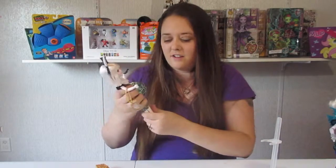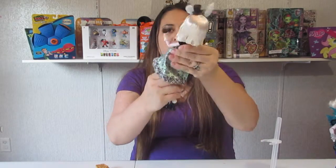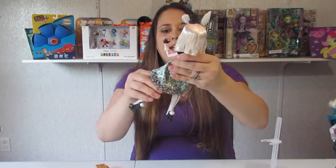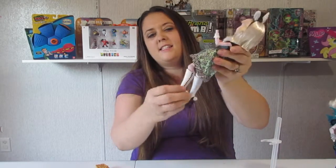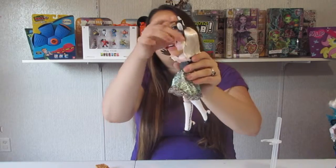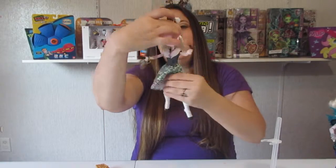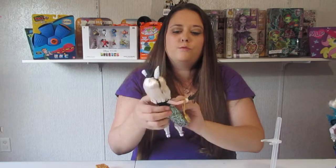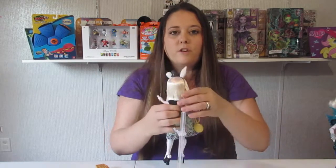As always, Ever After High dolls are articulated at the waist, hips, knees, wrists, elbows, shoulders, and neck — so they're really cute for posing. You can pose them however you want.